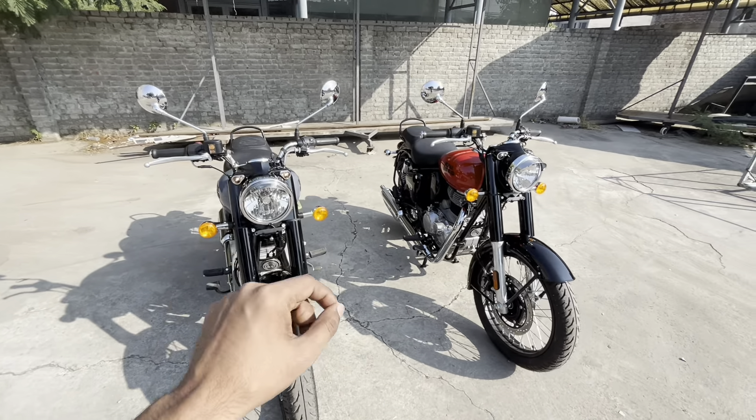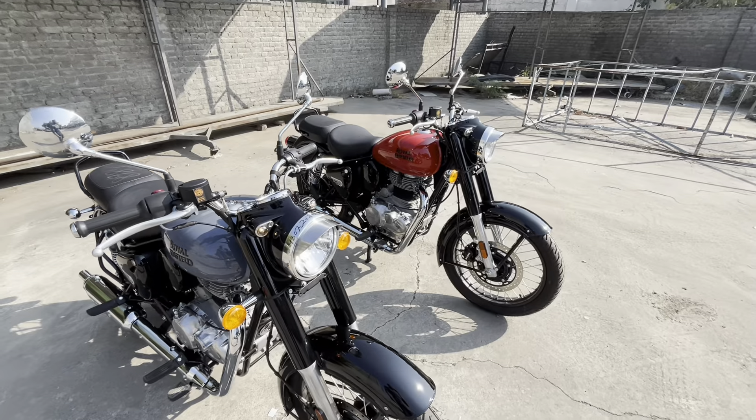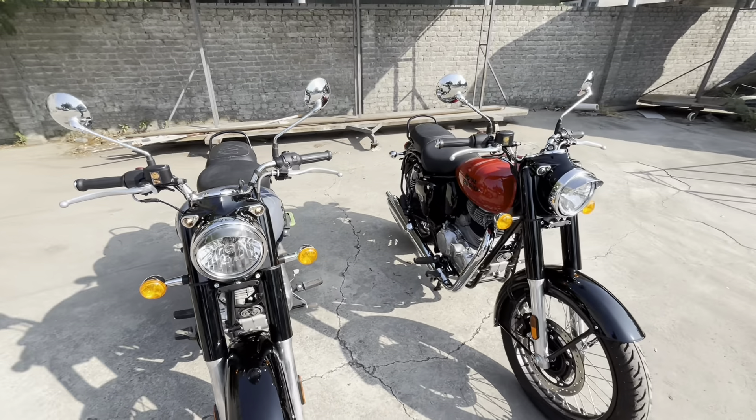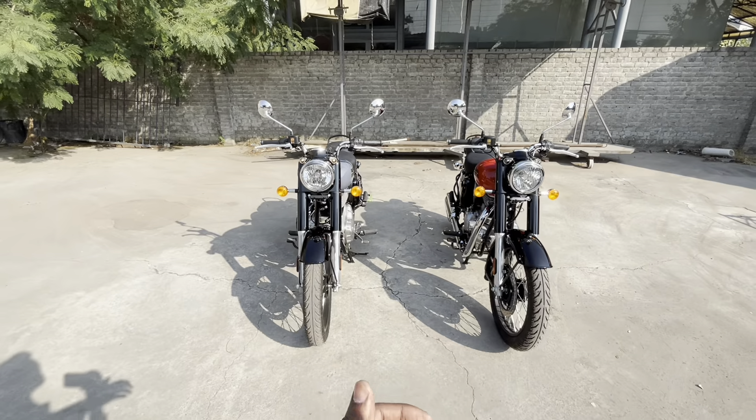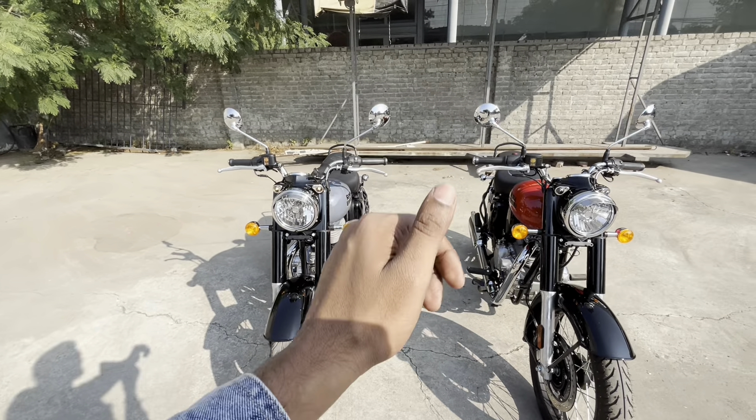You can buy this bike with a very low down payment. If you need information about down payment options, I will share the dealership number so you can talk to them directly. Otherwise, you can visit your local dealership in your city. There is a very low down payment scheme available. Friends, there is no comparison to the Classic — this look is different, and this bike has a very good look. If you are planning to buy a bike and your budget is limited, the Reddish series is a perfect choice for you.